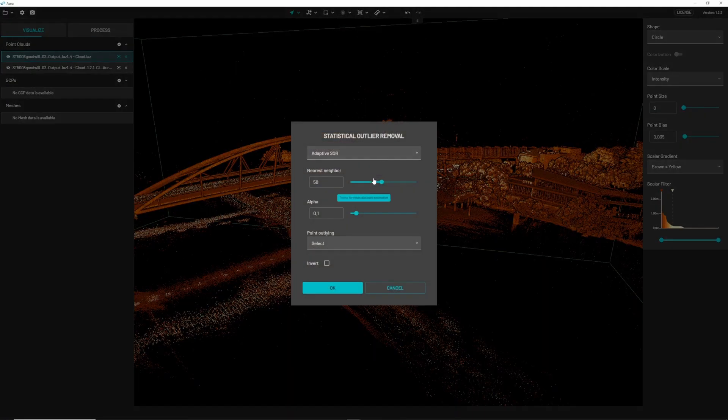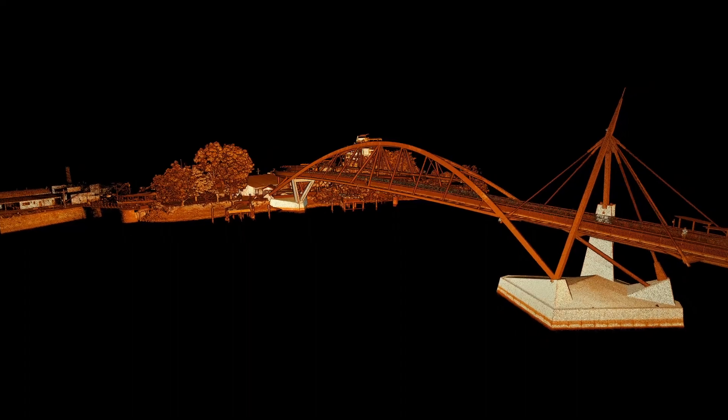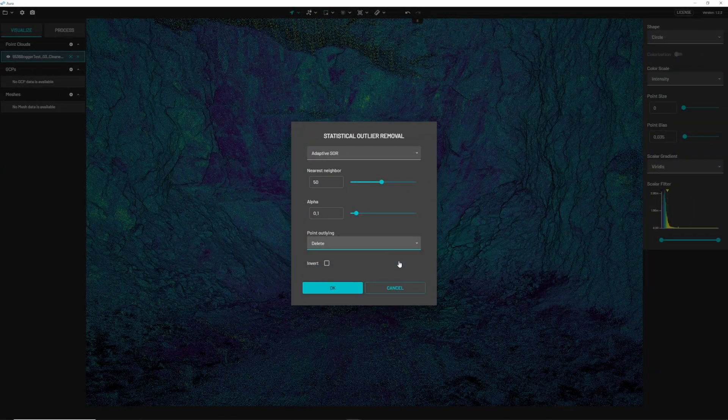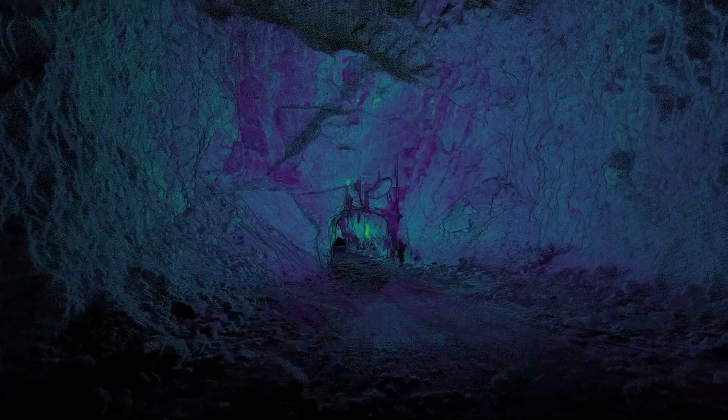Aura has already included a number of great point cleaning filters, allowing you to clean up point clouds after they've been processed. We've improved those filters and also made them more automated now. So instead of having to apply filters after the SLAM processing engine is completed, those are built in with some default parameters, so point clouds are produced in a nice clean, crisp way without human intervention.